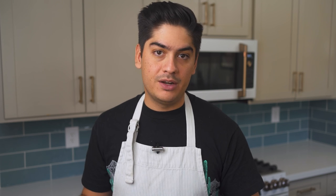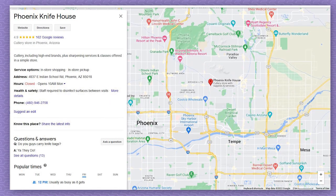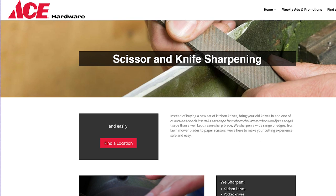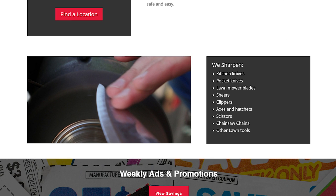If you don't live anywhere near one of these stores, call a couple of shops in your area that sell blades of any kind. I live next to an Ace Hardware, and they offer inexpensive sharpening services for tools, utility blades, and kitchen knives.